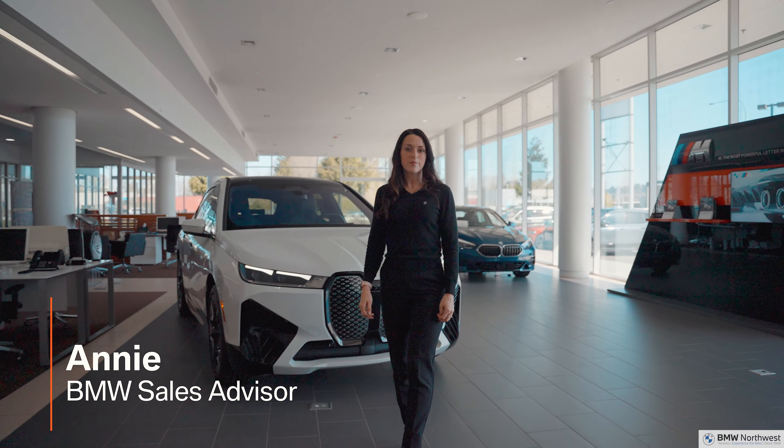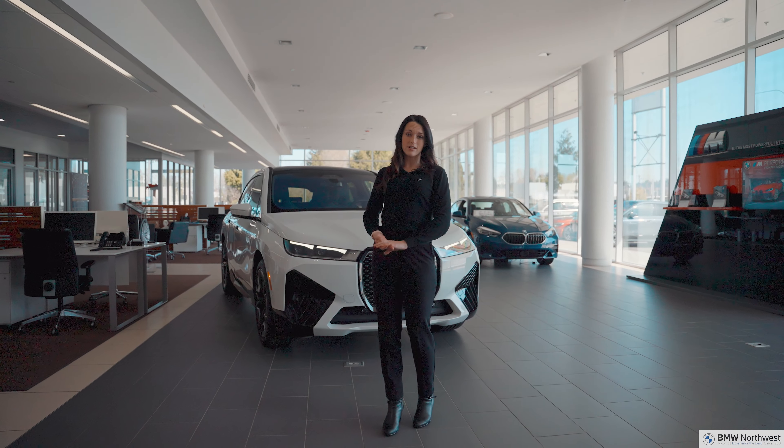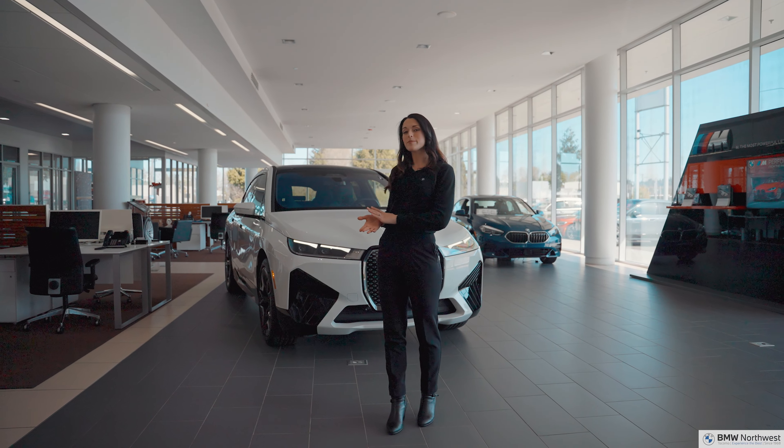Hi, I'm Annie here with BMW Northwest and as you may have recently seen on our social media, the all-new BMW iX has finally arrived and today I would like to show you some of our key favorite features.